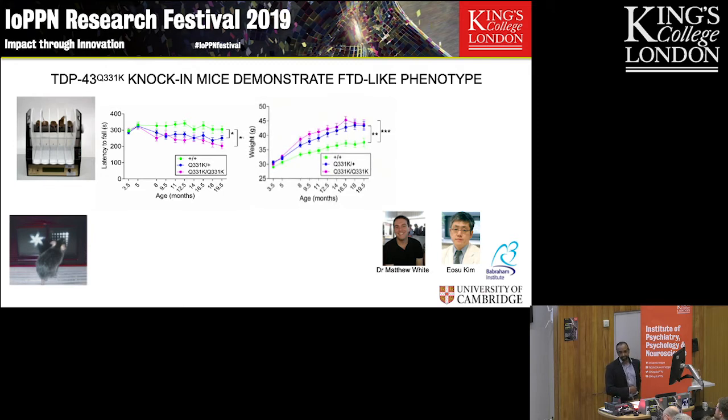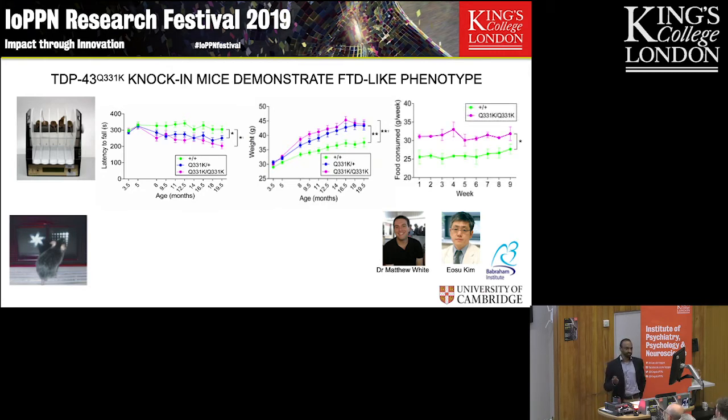However, what we found was that these mutant mice are actually heavier. Rather than losing weight, they're gaining weight. It turns out they are only falling off the rotarod because they're fat — they're not actually paralyzed. The reason they're gaining weight is that their food intake is going up. We simply measured the food hopper in cages with pure genotypes, and the mutant mice are eating more.